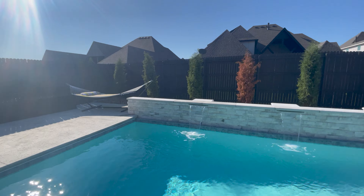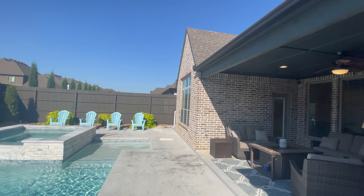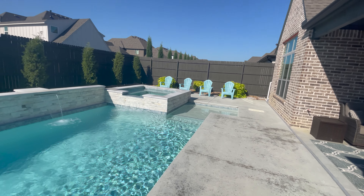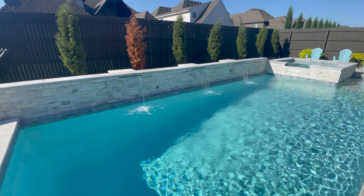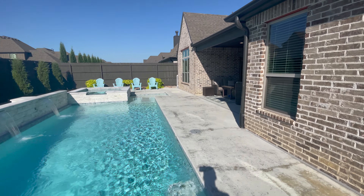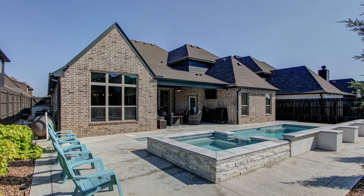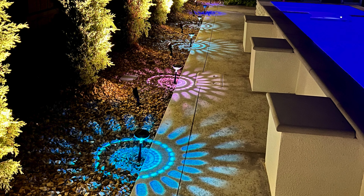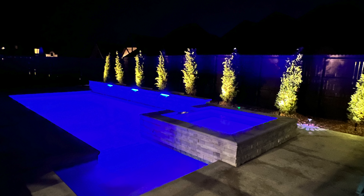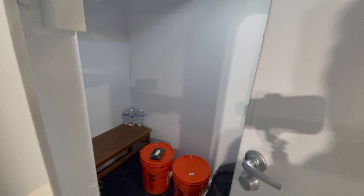The house is also fitted with Ring security cameras on both sides of the house, front and back. And here in the garage we're looking at the safe room, which is a 10-person safe room.